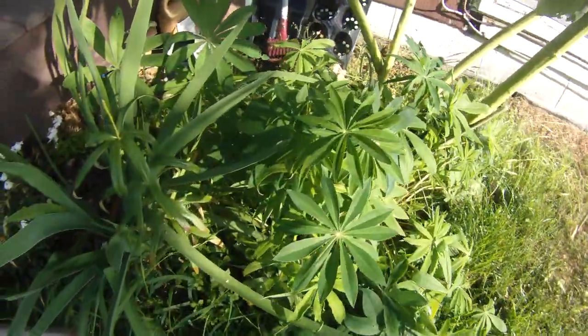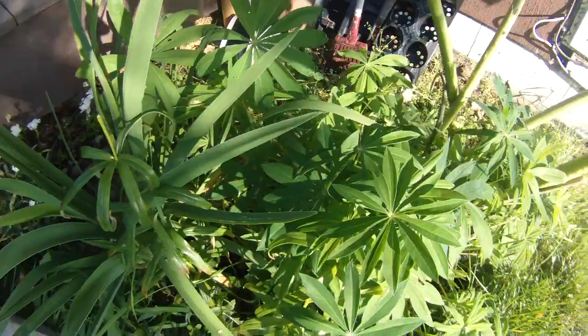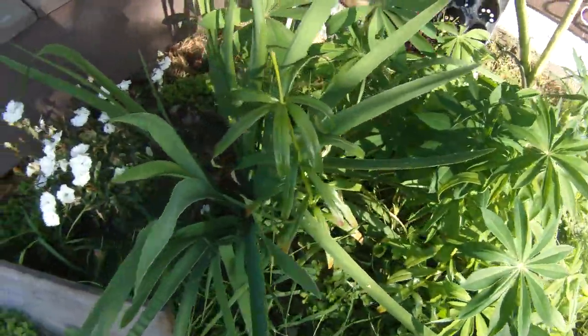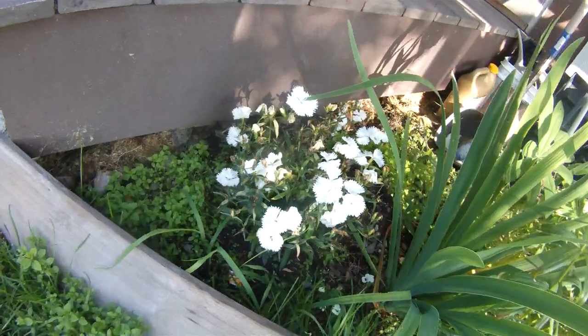These are my lupine. Grew them from seed this year, so no flowers yet. My lilies. And these are my dianthus.